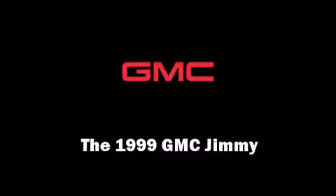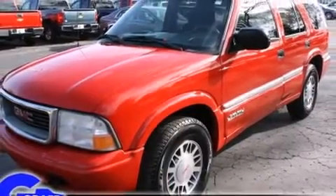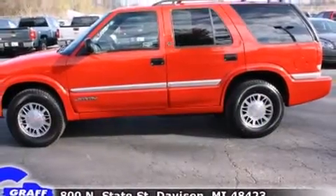The 1999 GMC Jimmy. Smooth gear shifts are achieved thanks to the refined six-cylinder engine, providing a spirited yet composed ride and drive. Four-wheel drive allows you to go places you've only imagined.